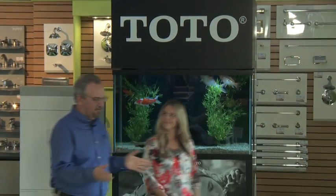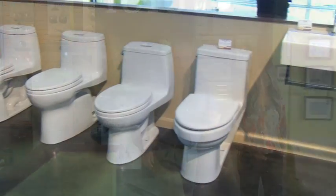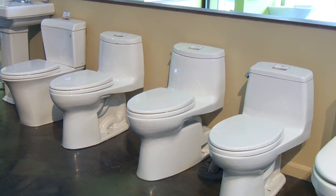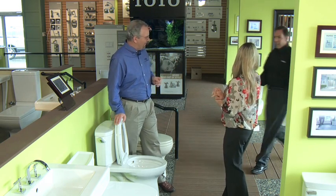We're here in our Toto Showcase area of the design center. If you have an older toilet in your home, it's probably using up to seven gallons of water each time you flush it. That's a lot of water. Modern toilets are now using as little as one gallon of water or less per flush. Rather than me tell you how that works, let's bring in Steve Mastendrea from Toto — he can tell you all about it.